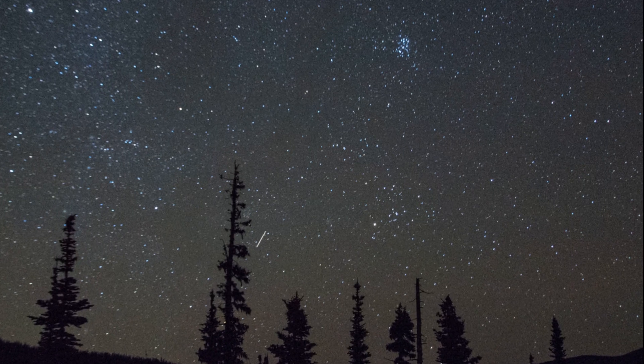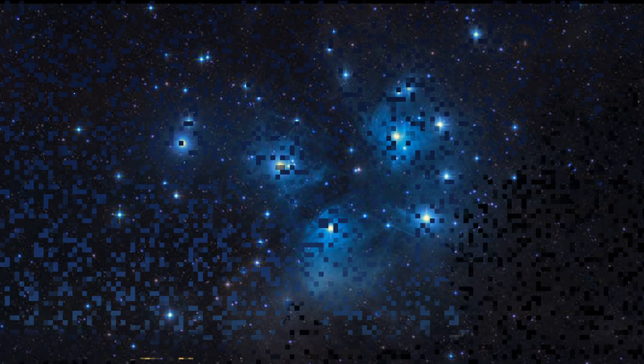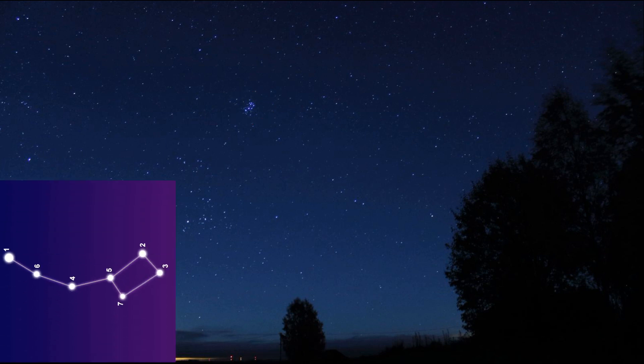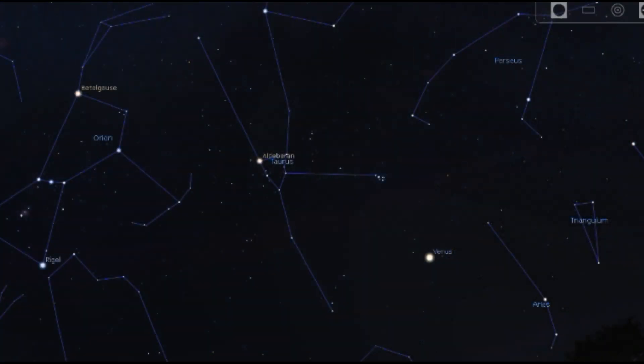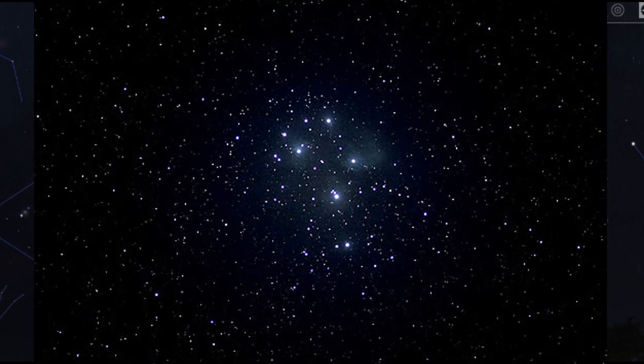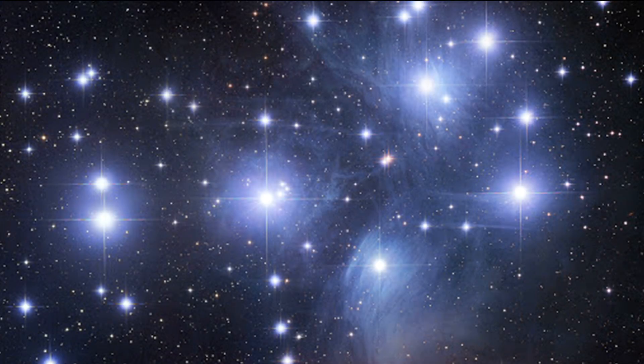We will start with the easiest object to observe for beginners: Messier 45, or the Pleiades. This open star cluster is visible to the naked eye and looks like the Little Bear constellation. It is located in the constellation of Taurus and contains many stars too dim to be seen with the naked eye. But through a not very large telescope, you will see a lot of beautiful bright blue stars. This deep sky object also has nebulosity around some of the stars, but it can be seen only through large telescopes far from the city. The best time to observe this cluster is from October to April.